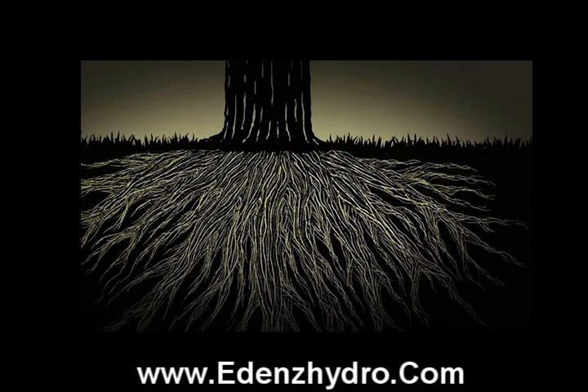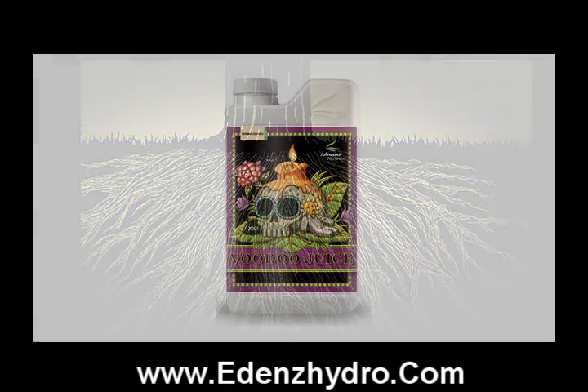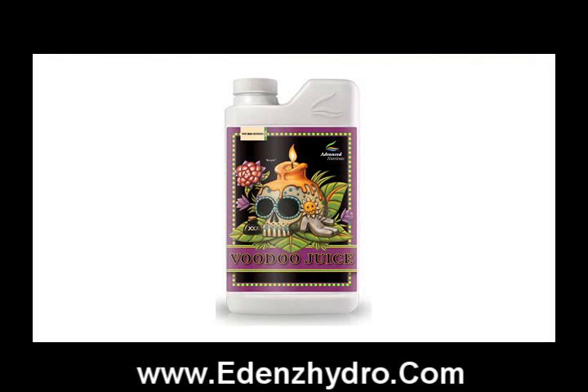EdensHydro has two locations. They're in Metro Detroit — Madison Heights and also Lapeer. And we're also the home of the 6-gallon nutrients. So if you need a lot of this stuff, gallons and gallons, this is the location.